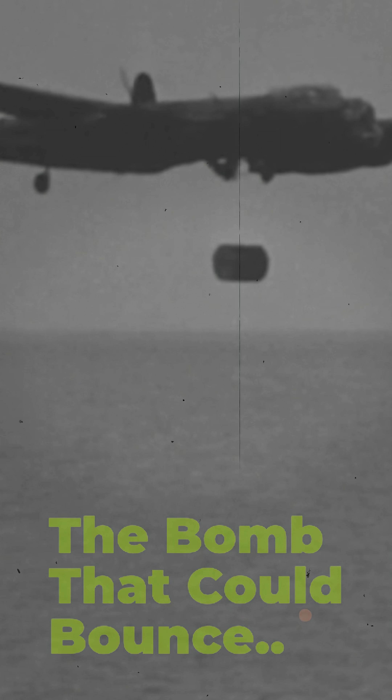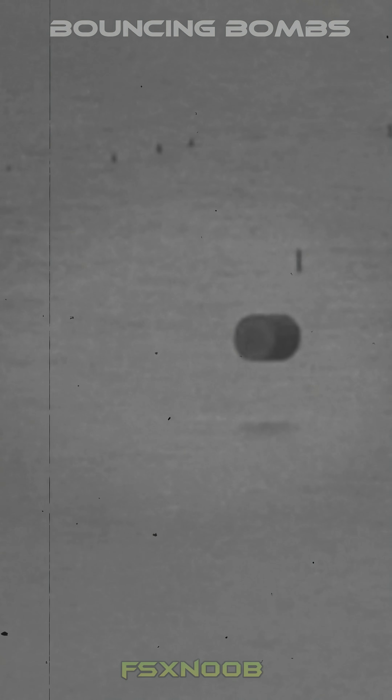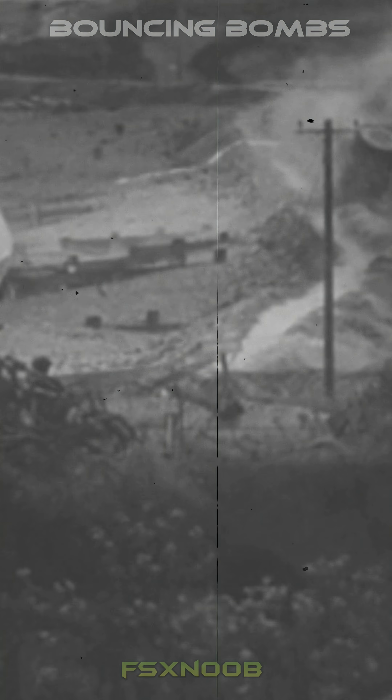The Lancaster heavy bomber, introduced in 1942, was Britain's most successful long-range bomber. Its design allowed it to carry unusually large payloads, including cylindrical bombs like the 12,000-pound Tallboy and the 22,000-pound Grand Slam. These weapons were engineered to penetrate hardened targets such as submarine pens, viaducts, and underground factories.